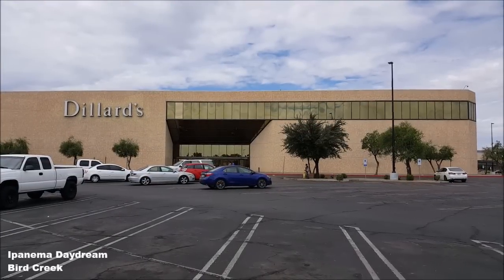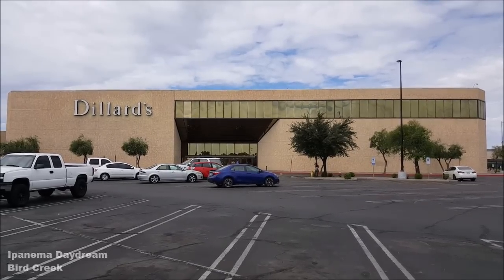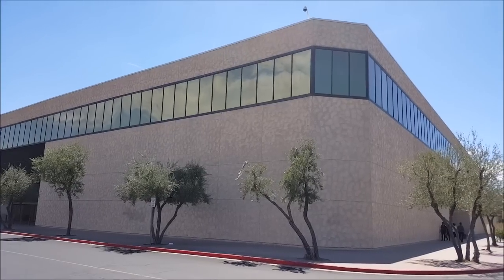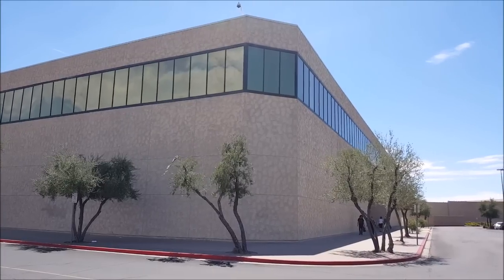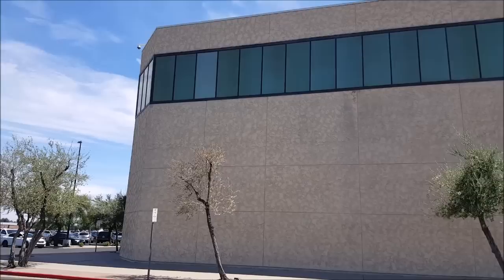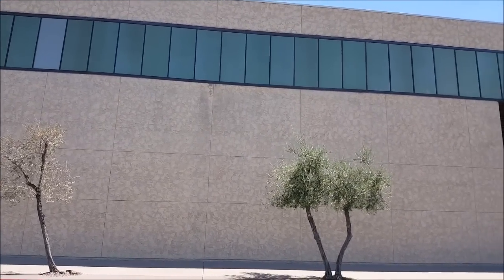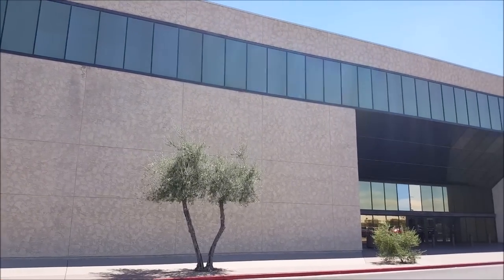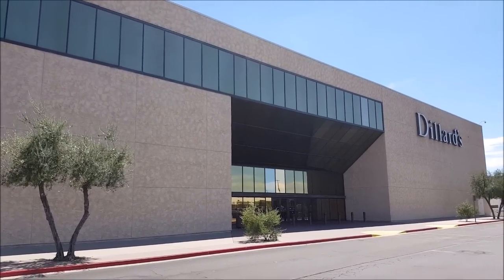Hello everyone and welcome to another episode of Retail Archaeology. Today we'll be taking a look at a very special Dillard's department store. This Dillard's opened in 1981 originally as a Diamond's department store and then was changed to a Dillard's in 1984 when Dillard's purchased all of the Diamond stores. This particular store is located at Desert Sky Mall in Phoenix, Arizona, and what's special about it is that Dillard's has not done a whole lot to update it since they purchased it in 1984.